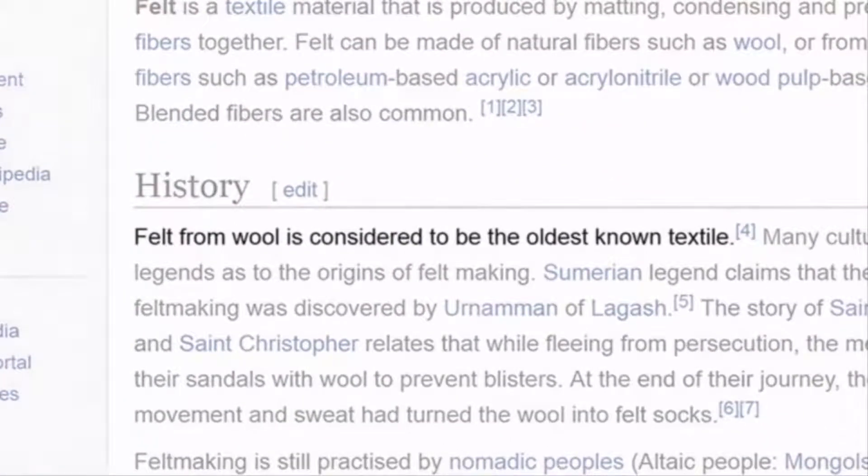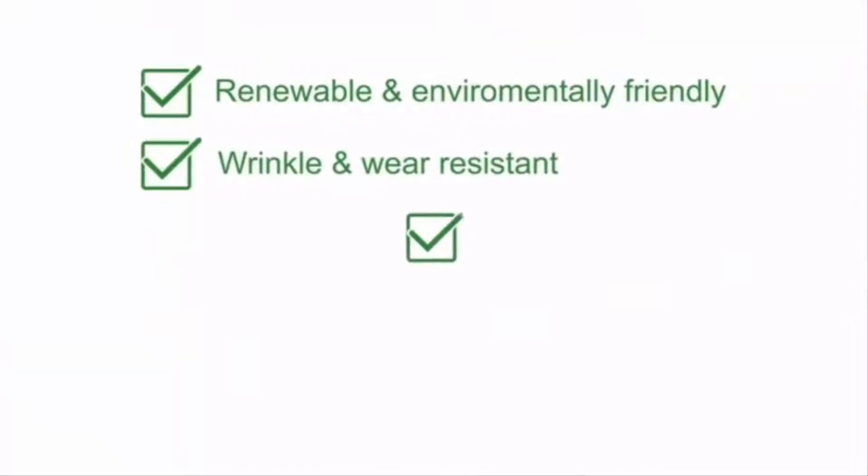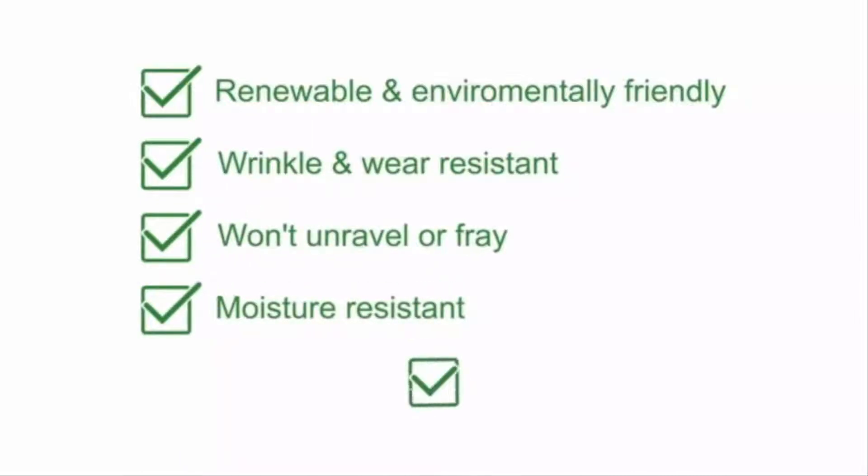Felt from wool is considered the oldest known textile. In addition to being renewable and environmentally friendly, wool felt is wrinkle and wear resistant. It doesn't ravel or fray. It can be exposed to the elements, and it's even flame-retardant.